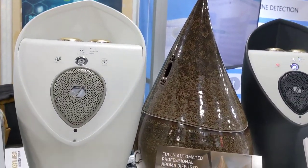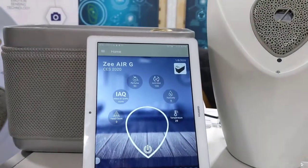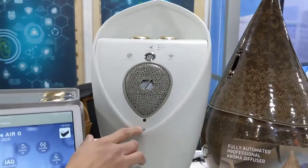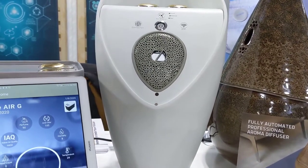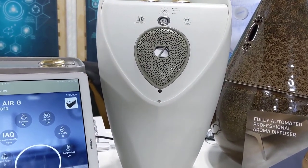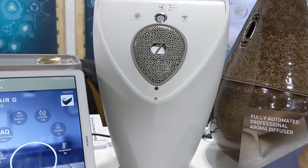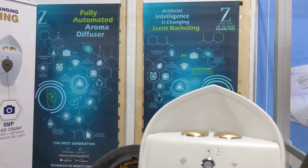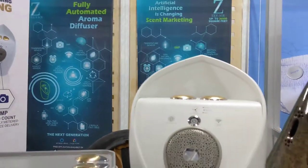In order to efficiently and effectively spray the fragrance, we have a 5 megapixel camera that takes a head count of how many people are in the room. So if there's 5 people or 10 people, it takes that into account when spraying the fragrance, so it sprays the perfect amount and also adjusts the intensity of the fragrance.